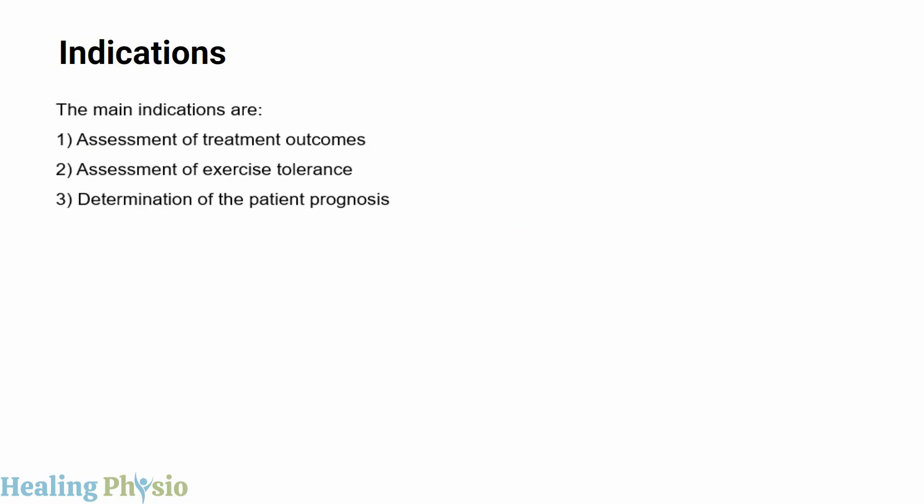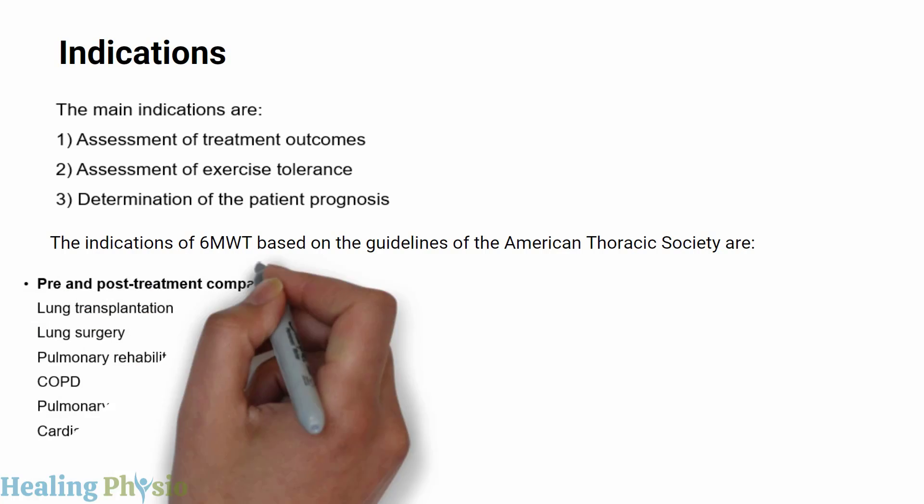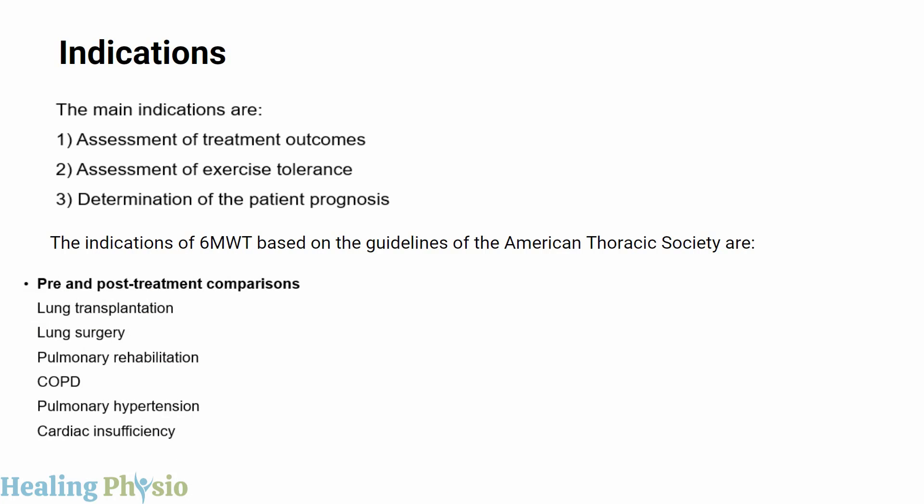The main indications are assessment of treatment outcomes, assessment of exercise tolerance, and determination of patient prognosis. Based on ATS guidelines, indications include pre- and post-treatment comparisons for lung transplantation, lung surgery, pulmonary rehabilitation, COPD, pulmonary hypertension, and cardiac insufficiency.